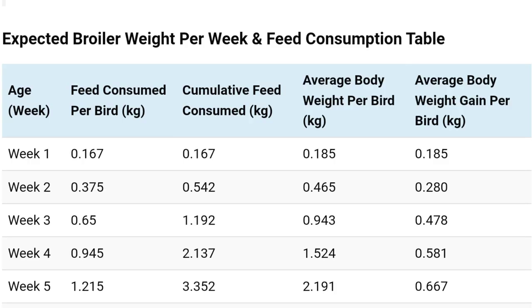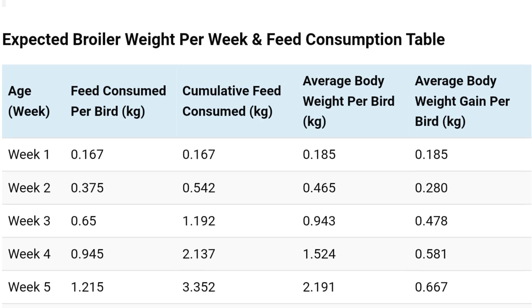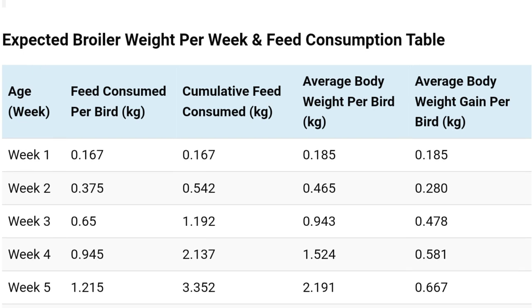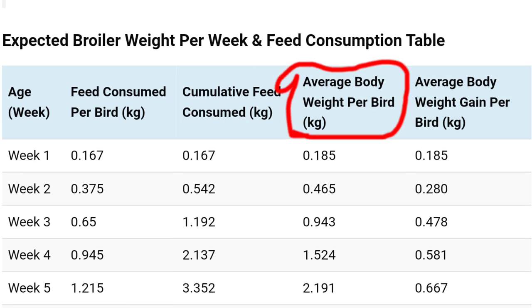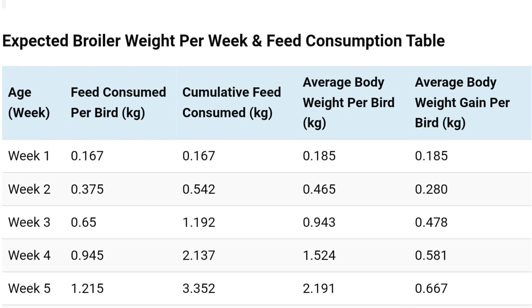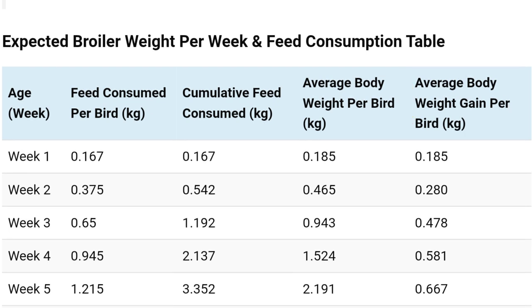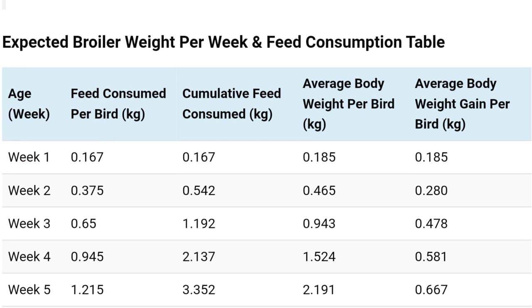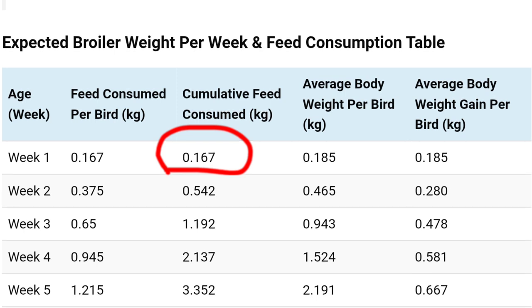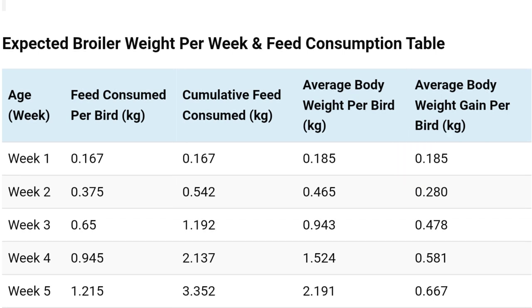As you can see on the table titled 'Expected Broiler Weight Per Week and Feed Consumption,' the first column shows the age in weeks, followed by the feed consumed per bird, the cumulative feed consumed in kg, the average body weight per bird in kg, and the average body weight gain per bird in kg. In week one, each broiler chick will consume 0.167 kg of feed, the cumulative feed consumed should also be 0.167 kg, the average body weight at the end of week one should be around 0.188 kg, and the average body weight gain will also be 0.185 kg.